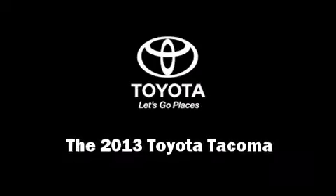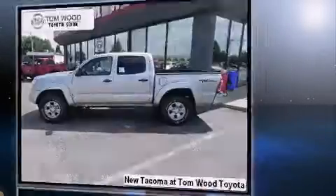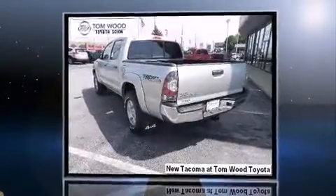Take command of the road in the 2013 Toyota Tacoma. This four-door, five-passenger truck offers the features and options for which you've been searching.